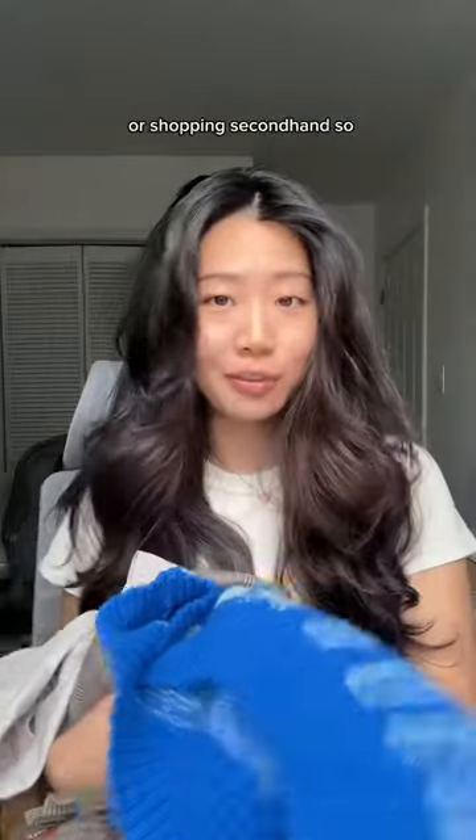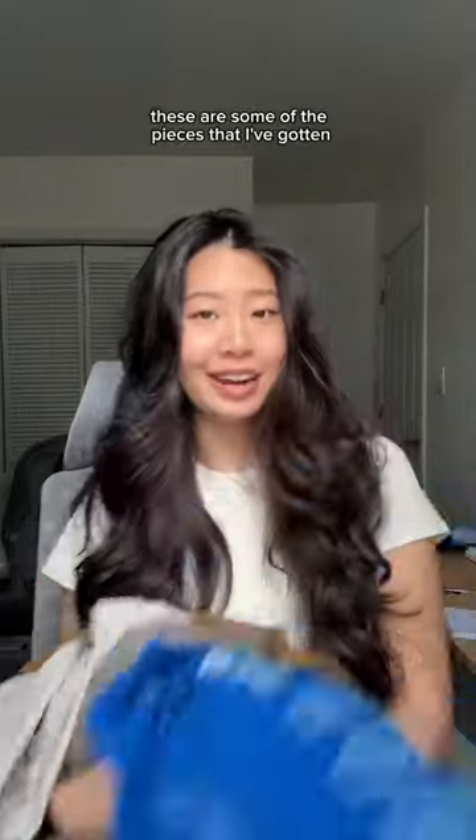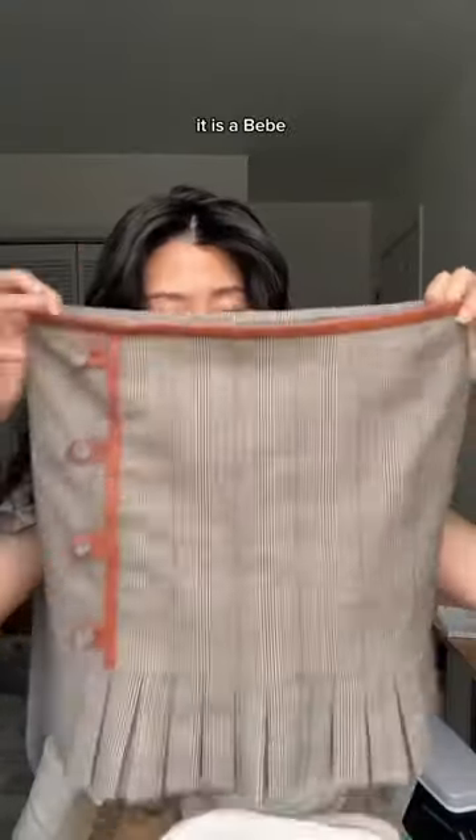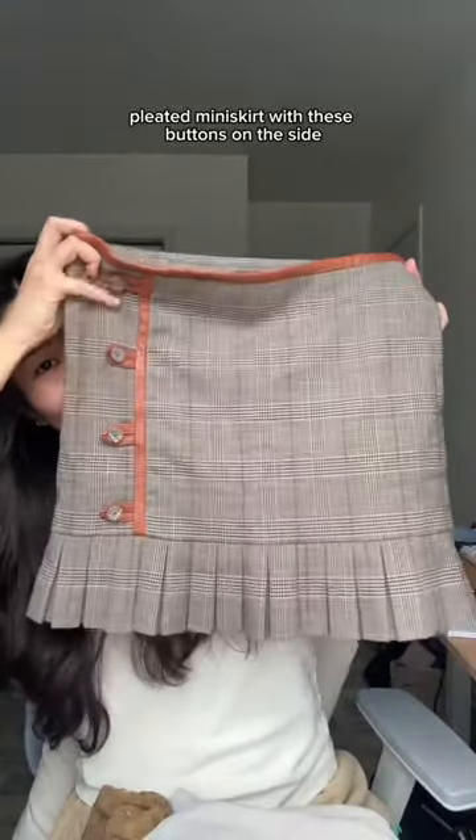I've recently gotten back into thrifting or shopping secondhand, so these are some of the pieces that I've gotten over the past few months. This is the first piece that I got. It is a BB pleated miniskirt with these buttons on the side. I think the detailing is so cute and it's so well made.